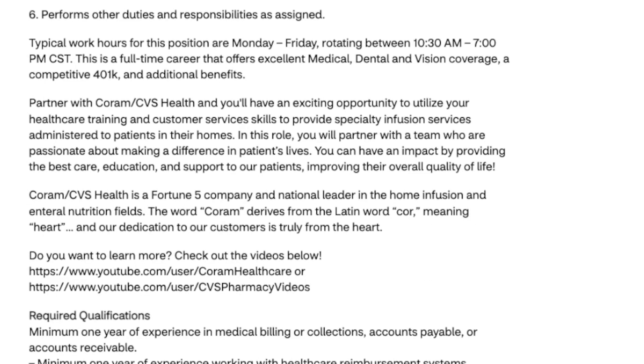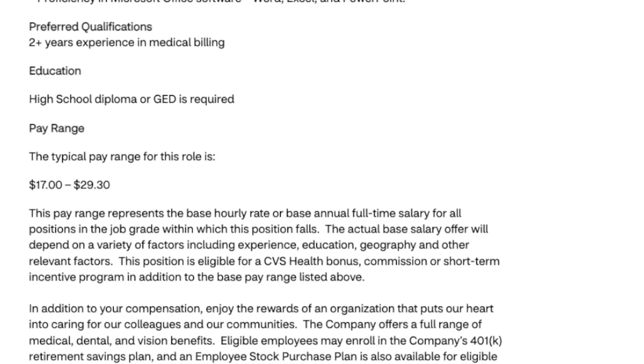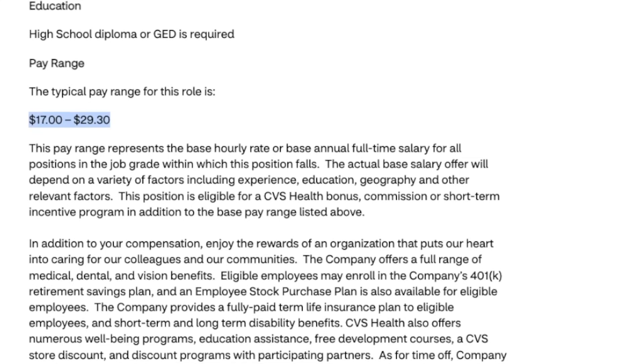This is a full-time, 40-hour-per-week job. Typical hours are in rotation — Monday through Friday, rotating between 10:30 a.m. and 7 p.m. Central Standard Time. They're offering a standard benefits package. Pay for this position is dependent on location and experience, ranging anywhere from $17 an hour all the way up to $29.30 an hour.